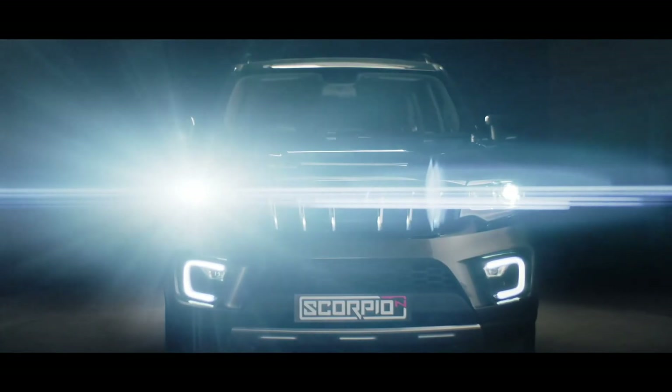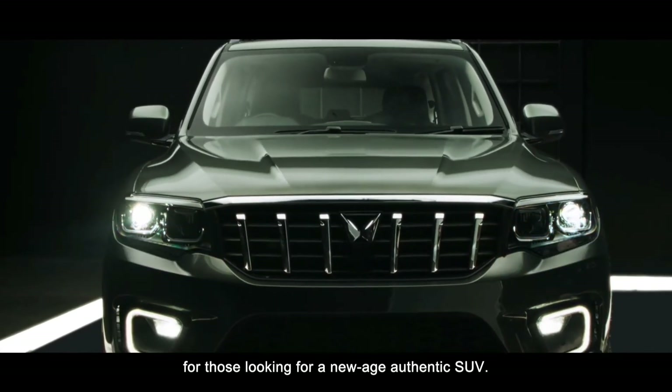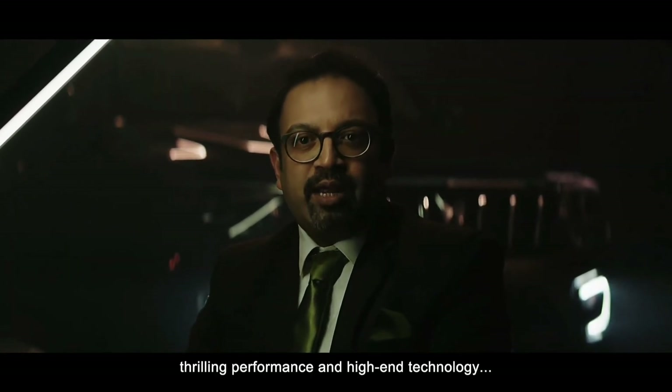The all-new Scorpio N is designed for those looking for a new-age, authentic SUV. With unmissable design and thrilling performance.